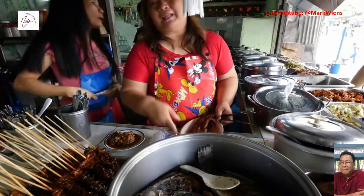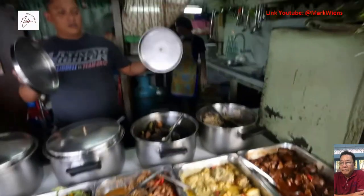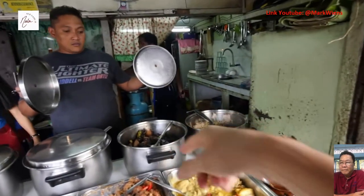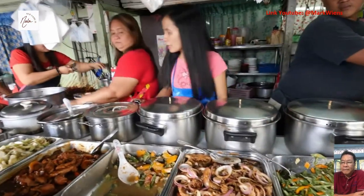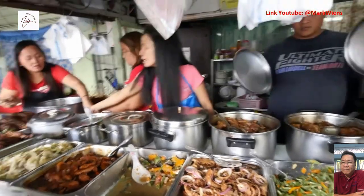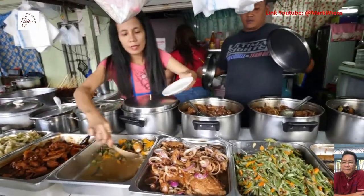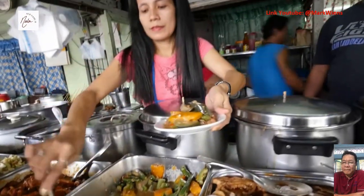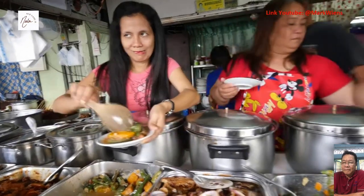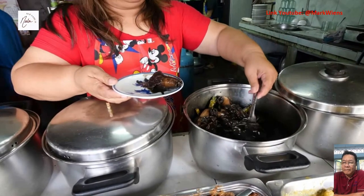And one tilapia, yes please. Oh thank you. Squid — can I have squid also? And also this, and also one third of this one. Puckpet, yes. And two rice. The most challenging part is not ordering everything you see.